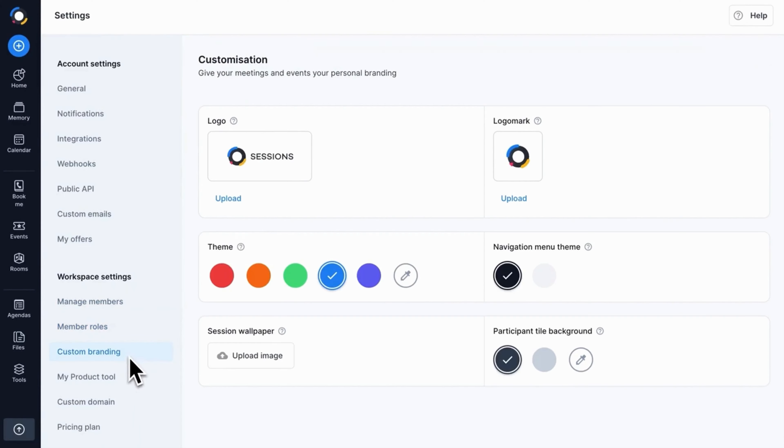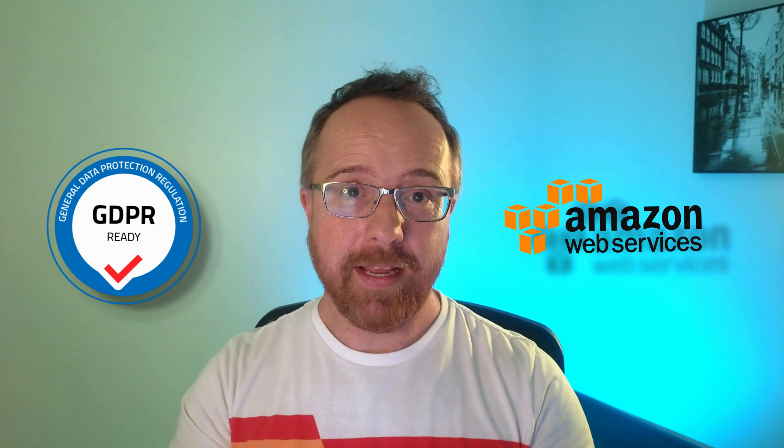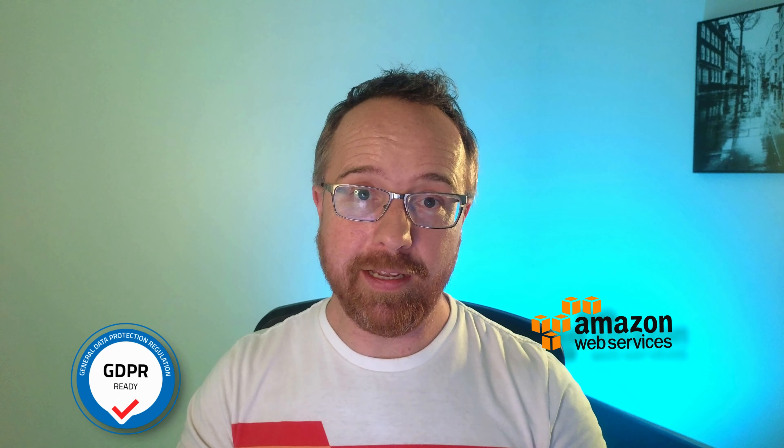Aside from clarity, Sessions brings even more audio and video features to the table, including advanced noise suppression and interactive features. You can brand your meetings with your logo and cover art so your business's personality shines through on every call. You can jump into meetings from any device — no downloads needed. Sessions is built on Amazon's robust AWS infrastructure and is completely GDPR compliant, with no plugins, no fuss — just seamless, high-quality communication anytime, anywhere.